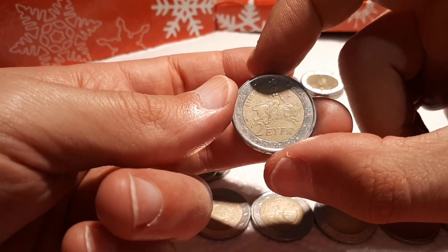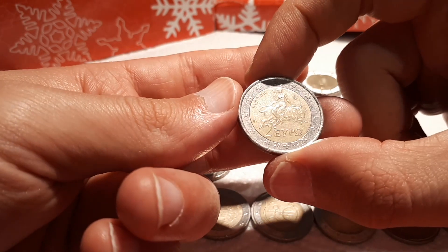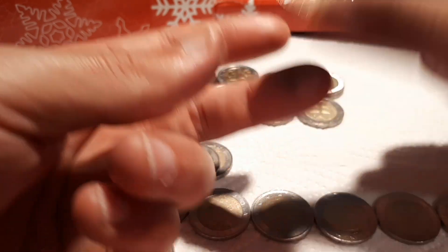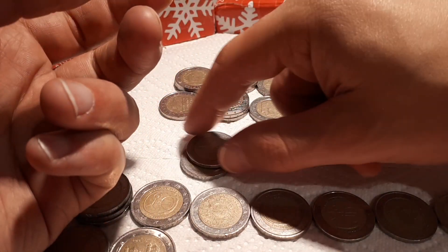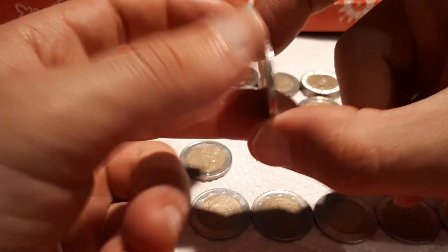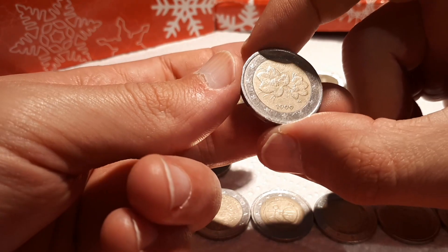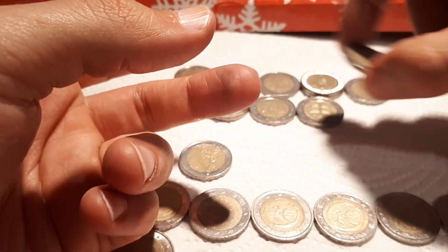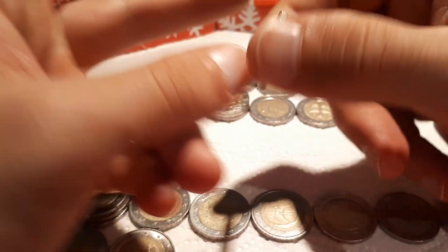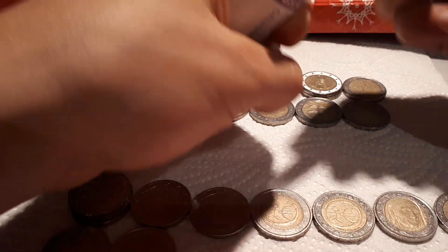And our first Greek one, 2002, with an S in the star — it's the mintmark of Finland and it's quite common. Finland 1999 — speaking of Finland, here it comes. A Finnish commemorative would be amazing.